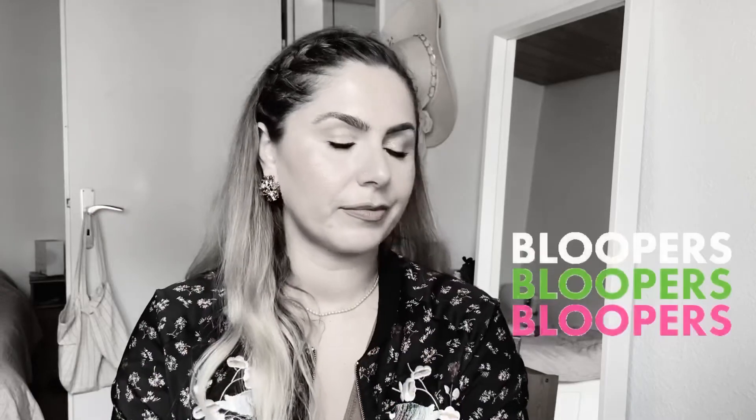And as per usual, stay safe and stay beautiful. Ciao! Bye!